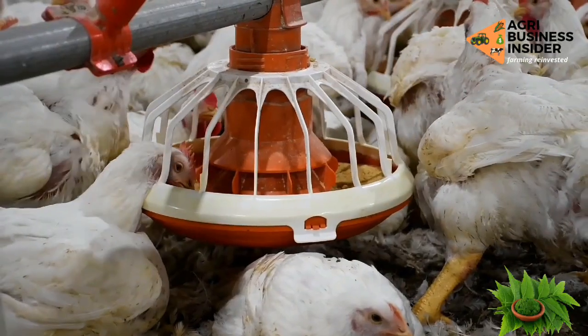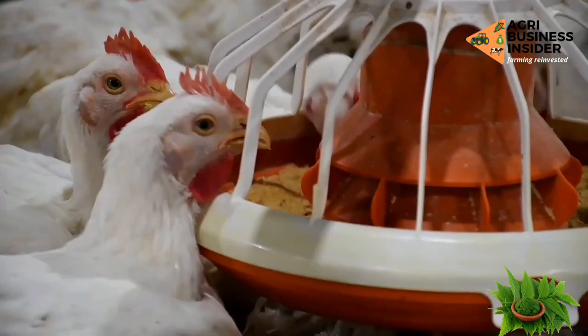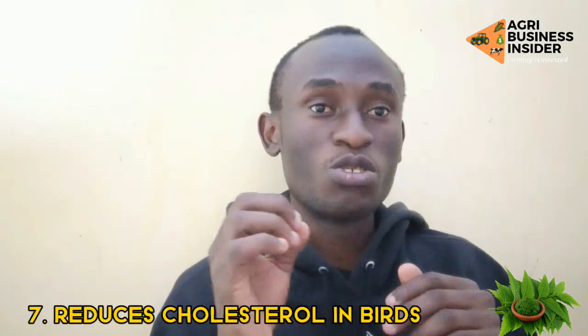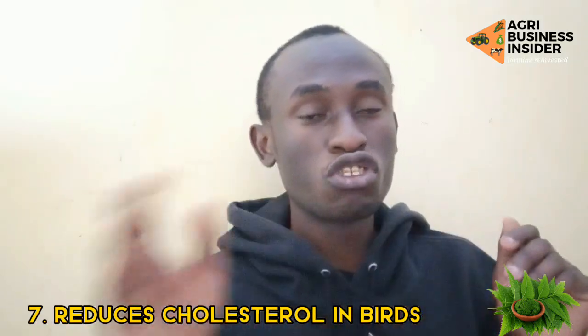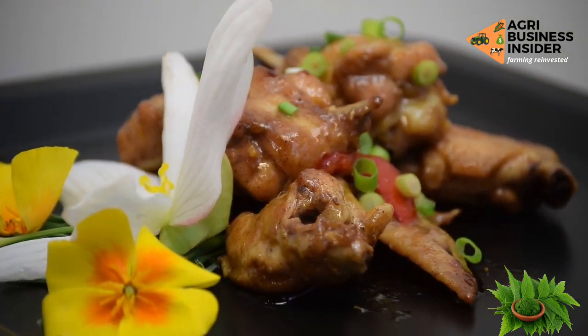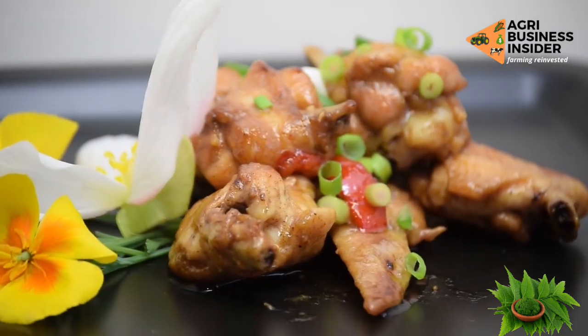This is going to help your broilers taste better to the consumer, so start giving your chickens neem tree leaves. The health benefit is that it reduces the amount of cholesterol in your birds. Therefore, if consumers want meat with low levels of cholesterol, it is very important to be giving your chickens this neem tree.